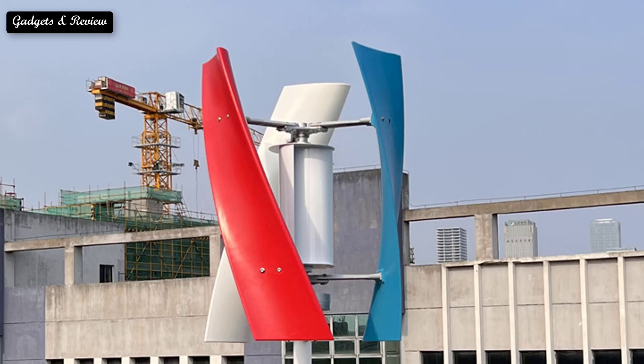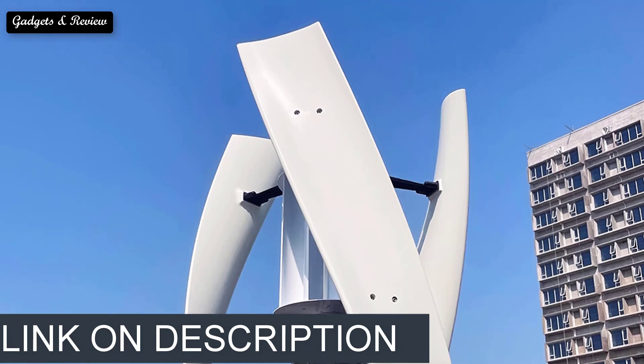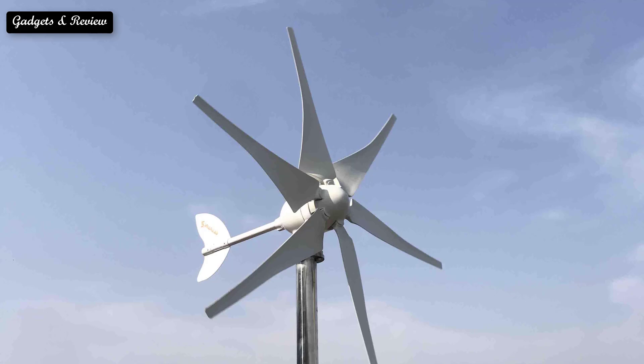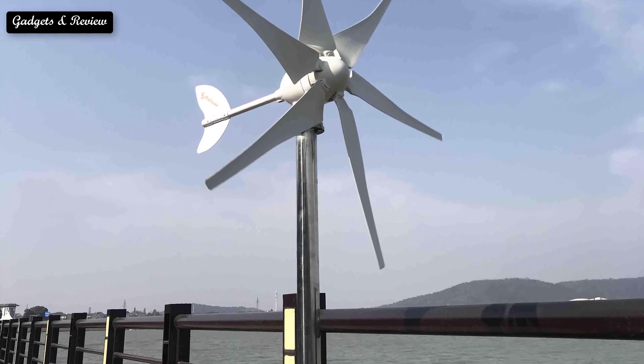If you want more information and updated pricing on the products mentioned, be sure to check the links in the description box below. As the world continues to shift towards renewable energy sources, home wind turbines have become an increasingly popular option for homeowners looking to reduce their carbon footprint and save money on energy costs.